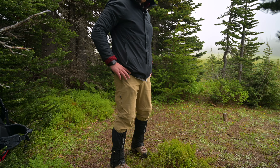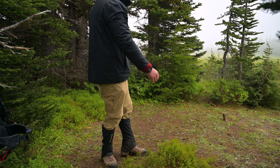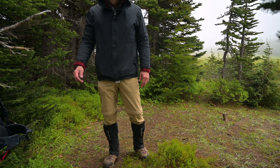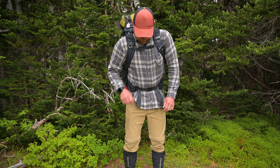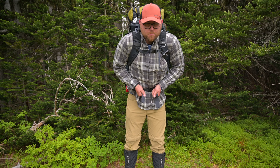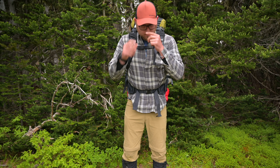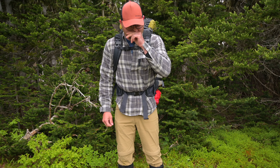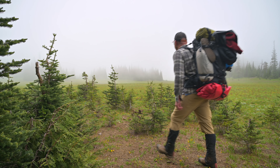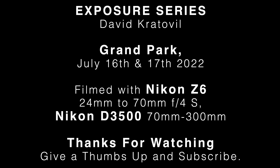Well, I'm gonna get my pack on, say goodbye to this absolutely gorgeous place, and head back. Back down into the bugs we go — there's a lot of bugs down in the forest. Onwards.